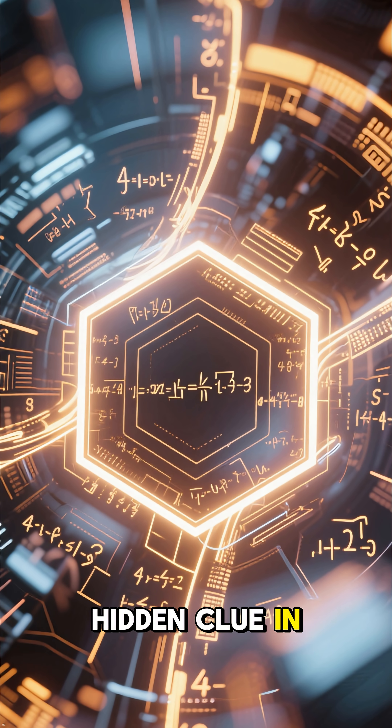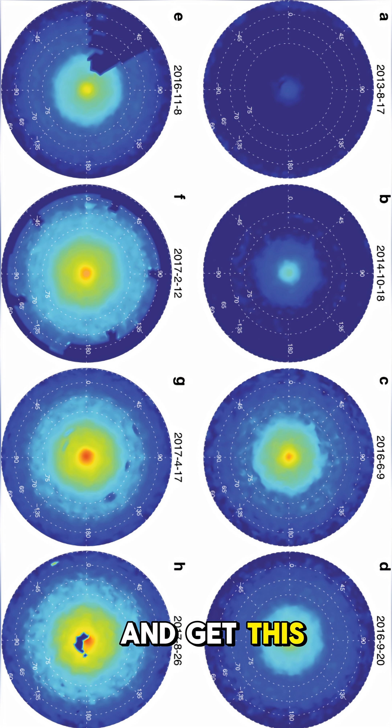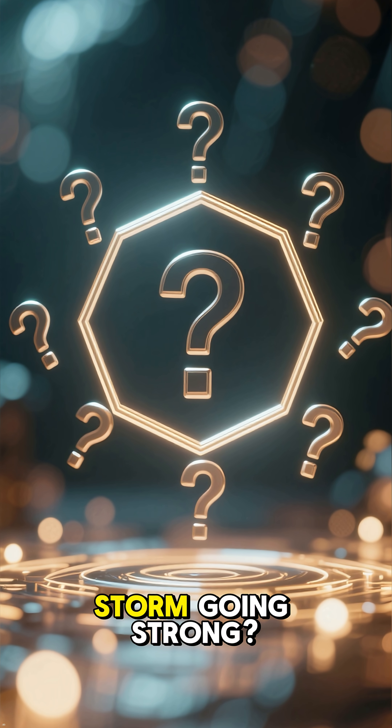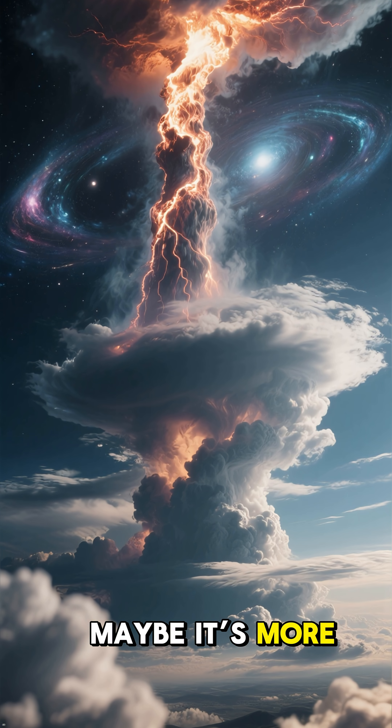Is there a hidden clue in physics? Its colors change with Saturn's seasons — from blue to golden hues, as if the planet's pole has its own mood ring. What keeps this six-sided storm going strong? Maybe it's more than just weather.